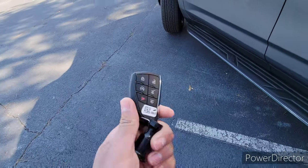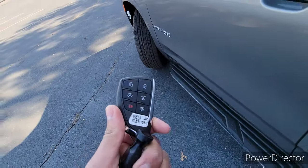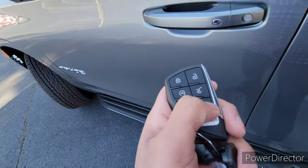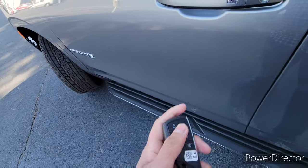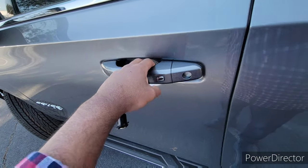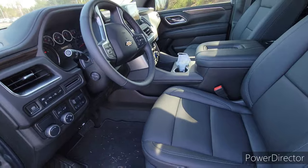Before we hop into the interior of the Tahoe, the key is actually very different from the Silverado 1500 — you have a lot more functions. You've got a remote start, you can open your trunk, and you can open the top part of your trunk separately. You can unlock it just like that. Just push this button and it opens right up, revealing this actually quite gorgeous cabin.